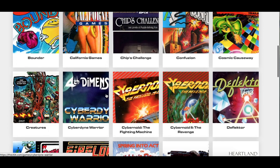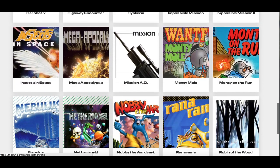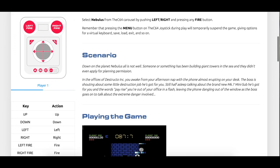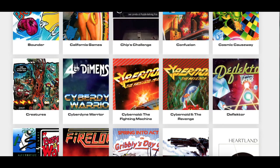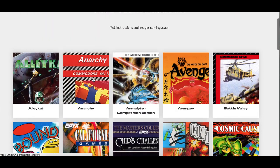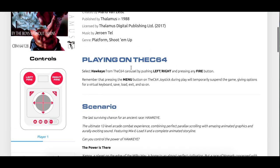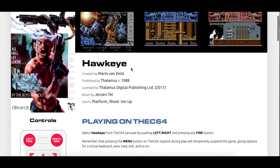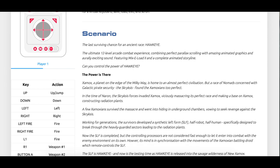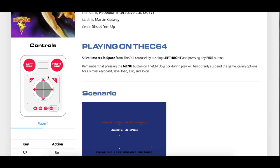Let's quickly check some of the games available — checking out Nebulous, Awaqui, and Insects in Space.